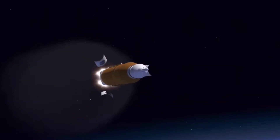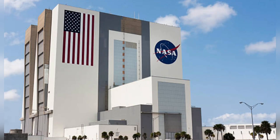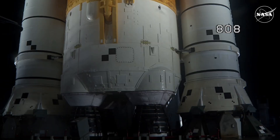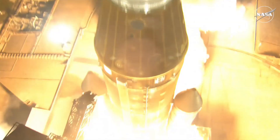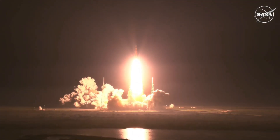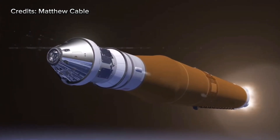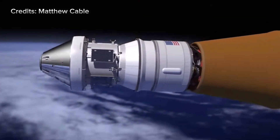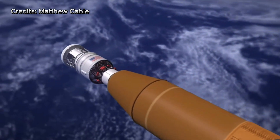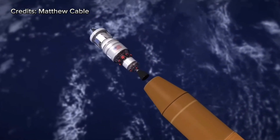To understand Artemis II, let's walk through the mission step by step. The mission begins at NASA's Kennedy Space Center in Florida. The Space Launch System, NASA's most powerful rocket, ignites and begins the climb to space, pushing over 8.8 million pounds of thrust. After reaching space, the upper stage places Orion into a temporary Earth parking orbit. The crew will spend roughly 90 minutes circling the planet while systems are checked out and aligned for the deep space phase of the mission.